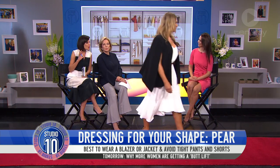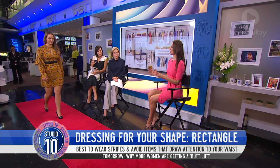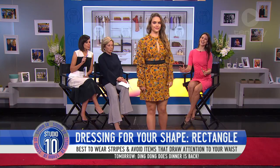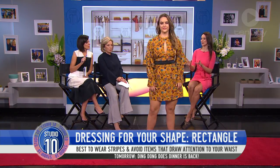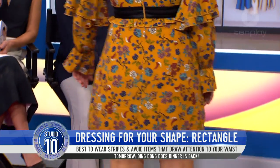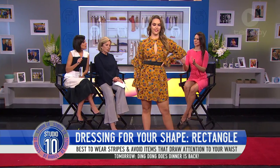And what about a rectangle body shape? A rectangle body shape is where you're pretty much straight up and down and you're not getting too much of a waist. So I always like to encourage you to put something around the waist. Oh, that's a great idea — it accentuates the waist.